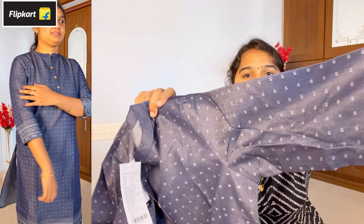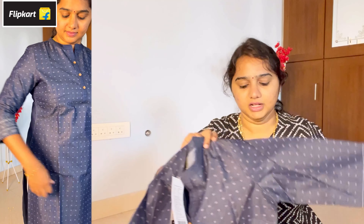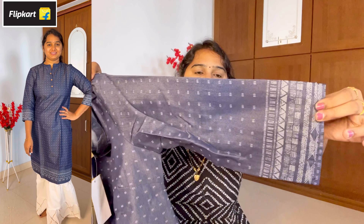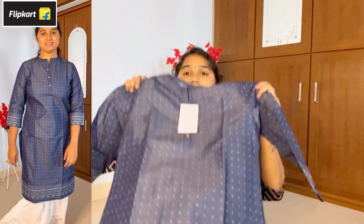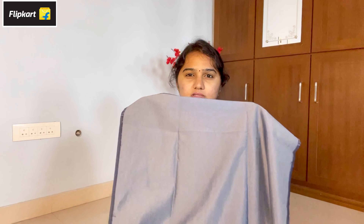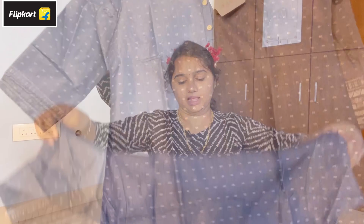There are three-fourth sleeves. There are prints on this one. With jeans, it is very light and very mild. It is very nice. There are a lot of different jeans you can pair it with. It is super quality-wise.